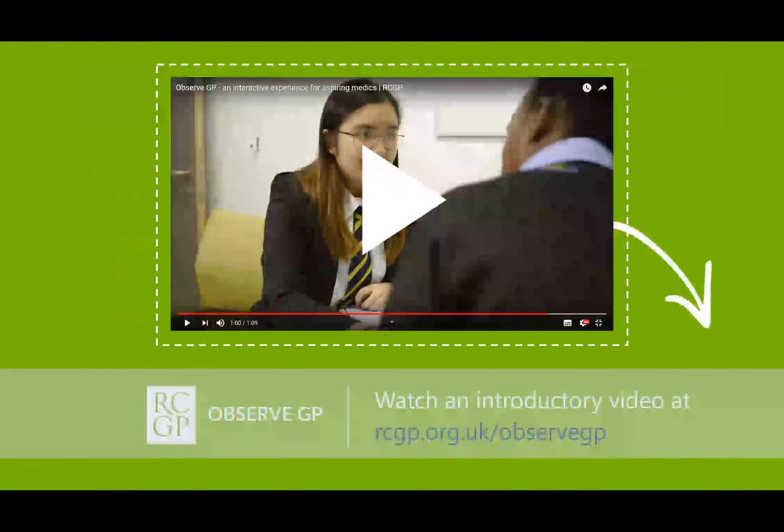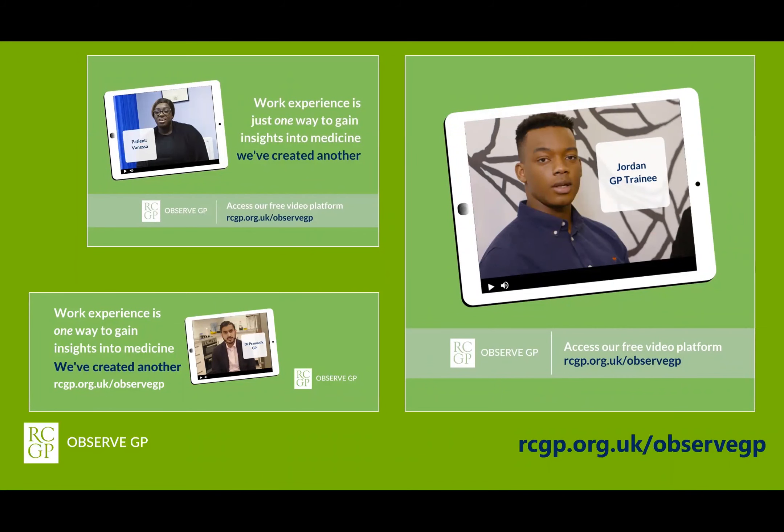If you would like to learn more about ObserveGP, go to this web address which features a 70-second introductory video and answers to frequently asked questions. There is also a link to a web page full of promotional materials including suitable text, images, web banners, screensavers and presentation slides. If you work for a medical school, a social enterprise, you are a careers advisor or work in a GP practice anywhere in the UK, please help us to raise awareness of ObserveGP by downloading some of these resources in your organisation.